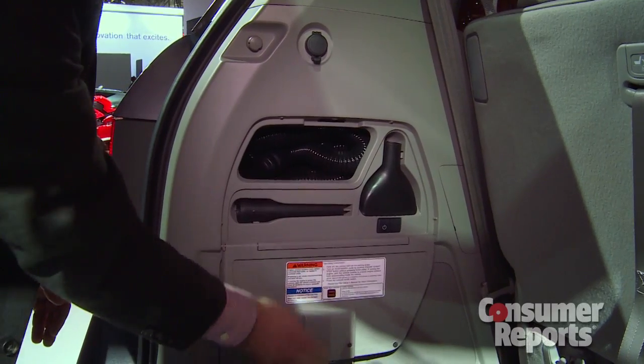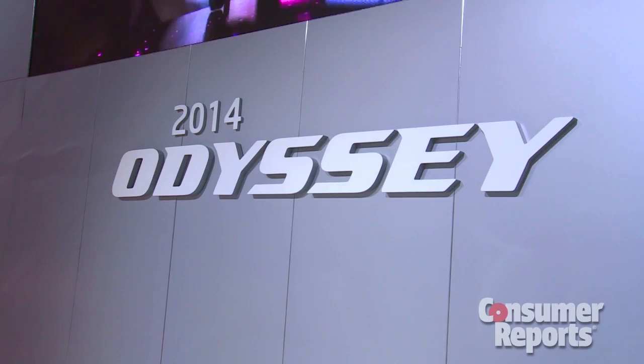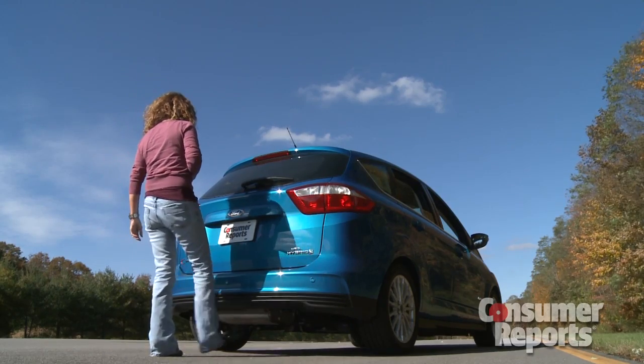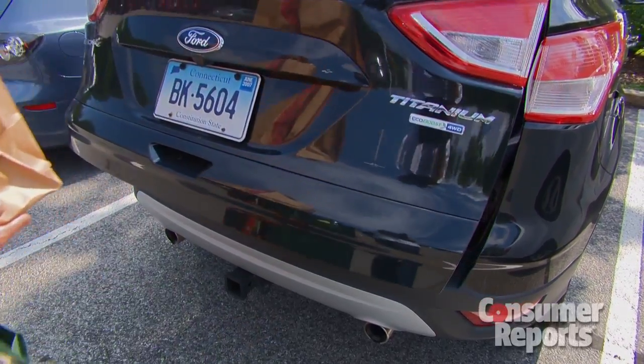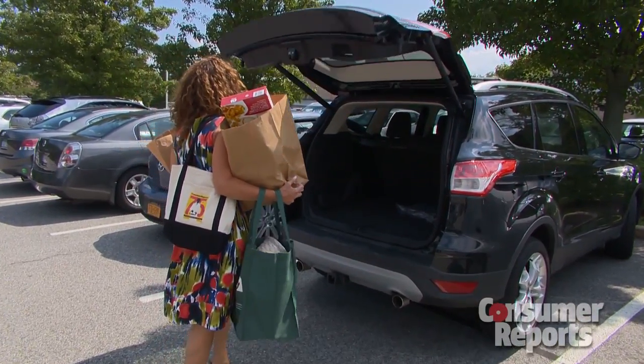Not all new features are safety related. Like this built-in vacuum coming in the 2014 Honda Odyssey minivan. Or how about a foot-operated trunk or tailgate release? If your hands are full, just swipe your foot under the sensor — a convenient option being offered on some Fords and BMWs.